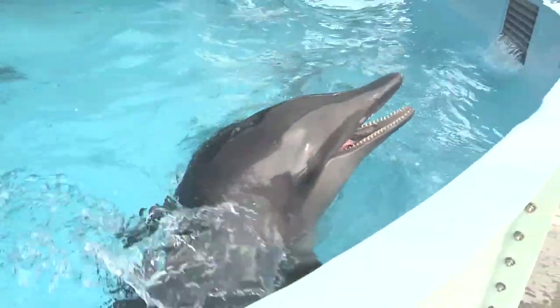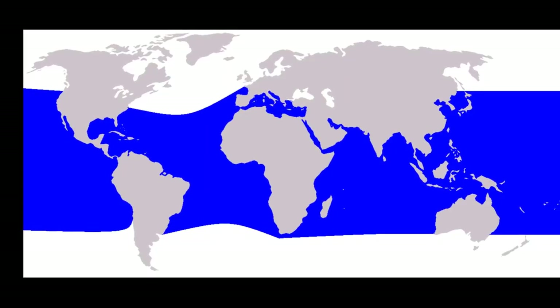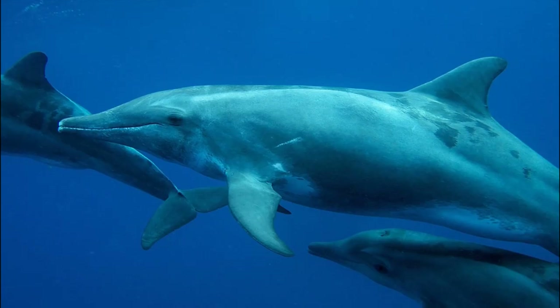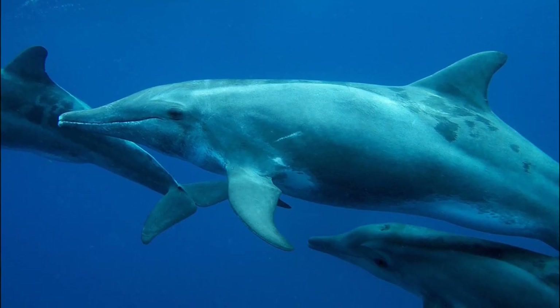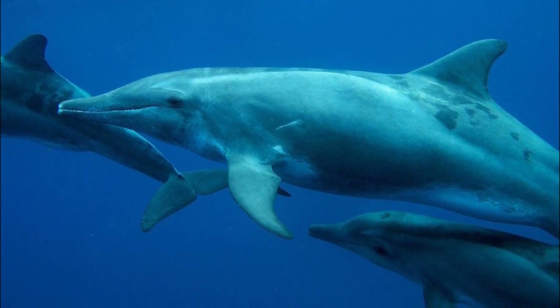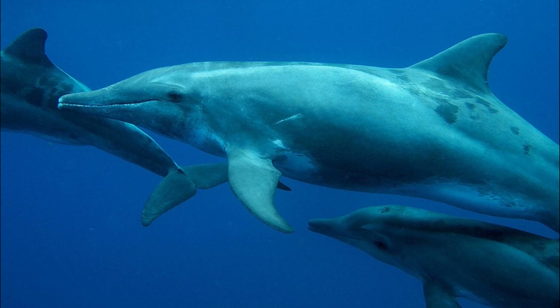Rough-toothed dolphins are found throughout the world in tropical and warm temperate waters. They usually travel in small, tight-knit groups of 10 to 20 individuals, but herds of over 100 have been reported.